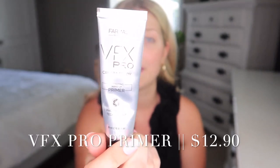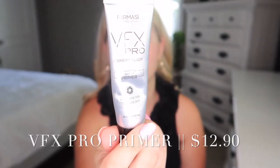Okay, let's get started. So I have tried about half of these products and the other half are brand new to me. So it's kind of going to be a first impressions, which I love doing.